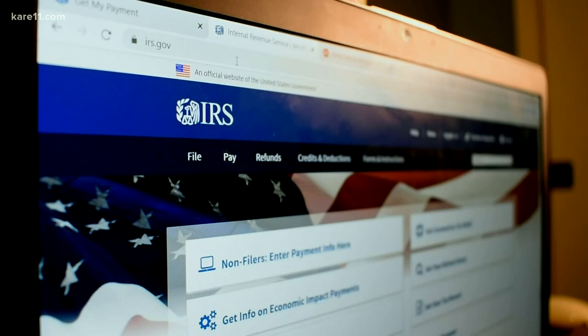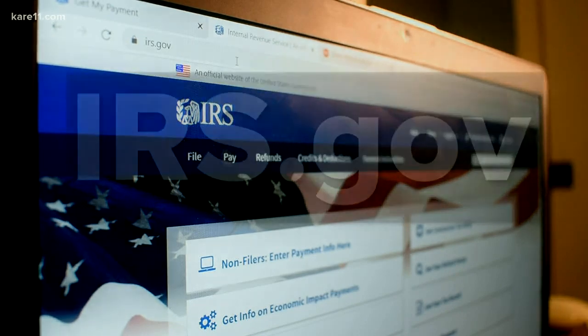The IRS has been telling us that they're going to launch a tool where you can track your stimulus checks, and we just found out that it is now live. I'm going to show you how to use it to track your money, and also, if you don't have direct deposit information on file with the IRS, I'm going to show you how to file that, too.